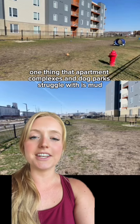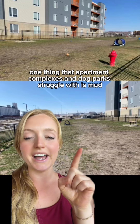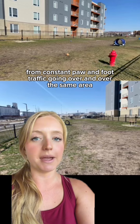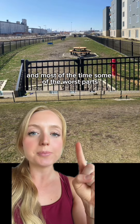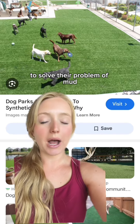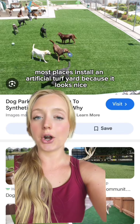One thing that apartment complexes and dog parks struggle with is mud from constant paw and foot traffic going over and over the same area. Most of the time, some of the worst parts are right at the entryway point of the gate or fence line. To solve their problem of mud, most places install an artificial turf yard.